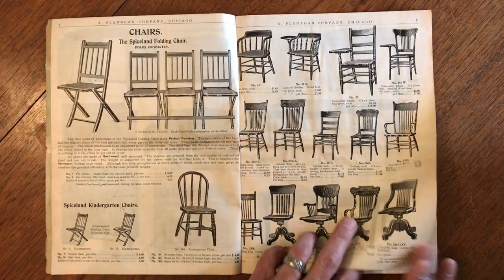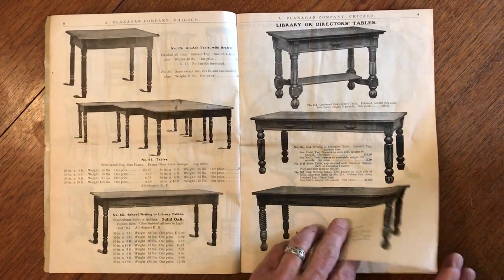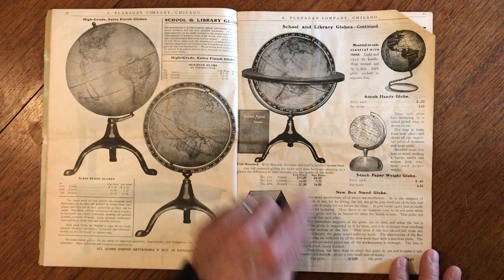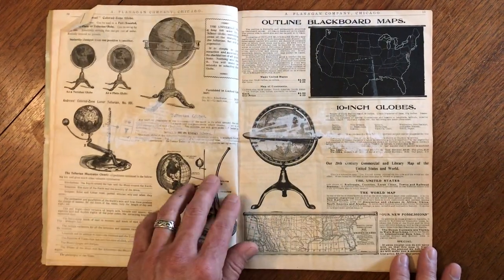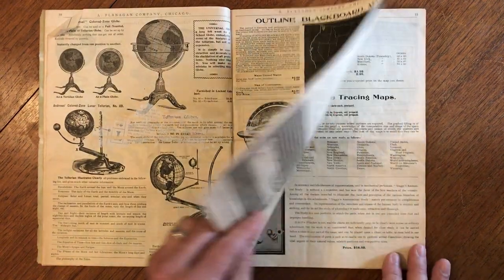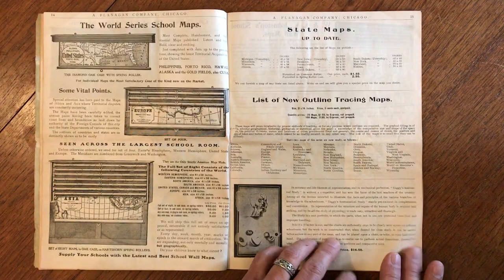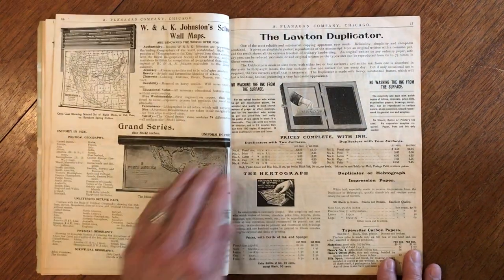We see chairs, these nice tables, very nice tables. We see globes, some discoloration here. The catalog was folded in half — there are minor flaws. All catalogs like this were discarded for the most part, so all of them of this vintage are fairly scarce.